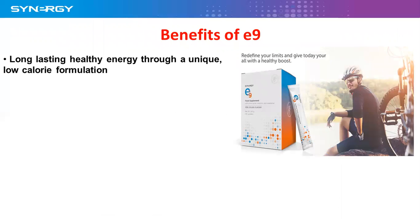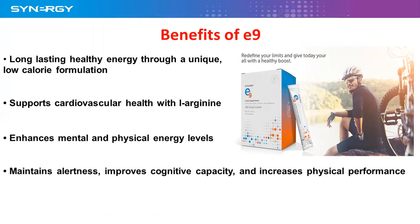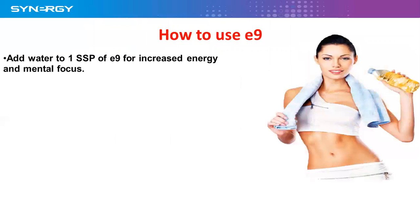The benefits of E9 include long-lasting healthy energy through a unique low-calorie formulation. It supports cardiovascular health because of L-arginine being in there, enhances mental and physical energy levels, maintains alertness, improves cognitive capacity, increases physical performance, and stimulates the body's natural ability to produce energy.